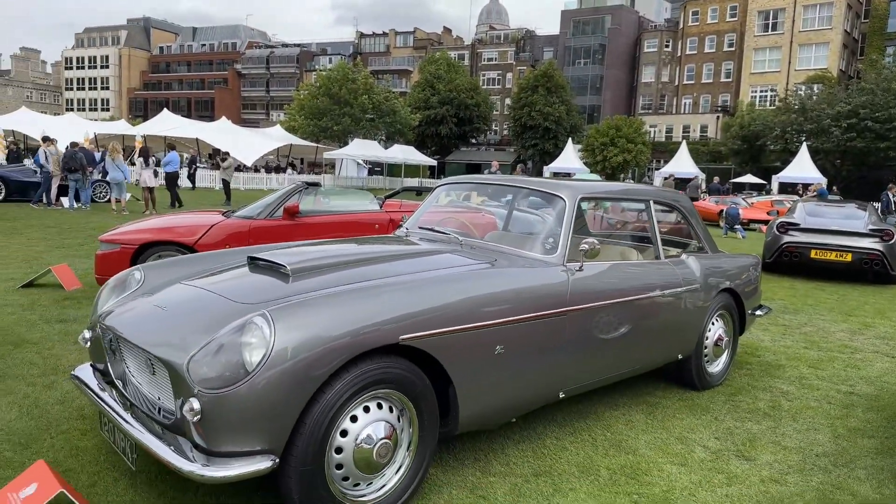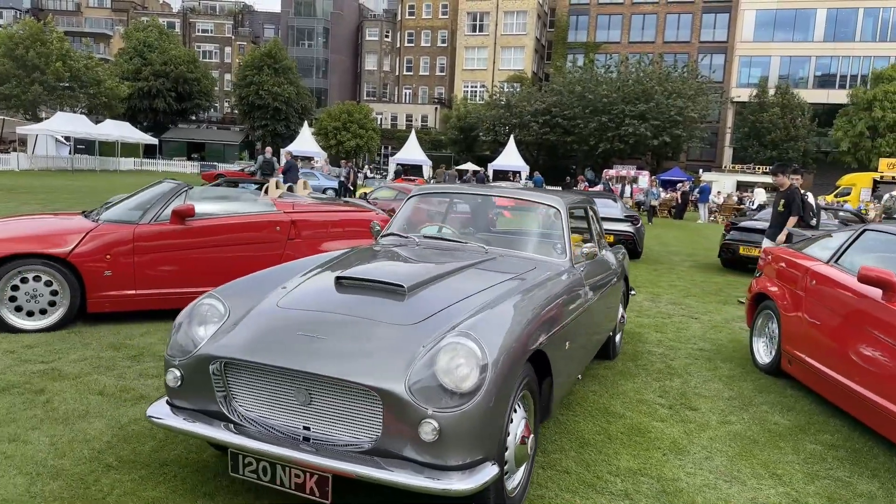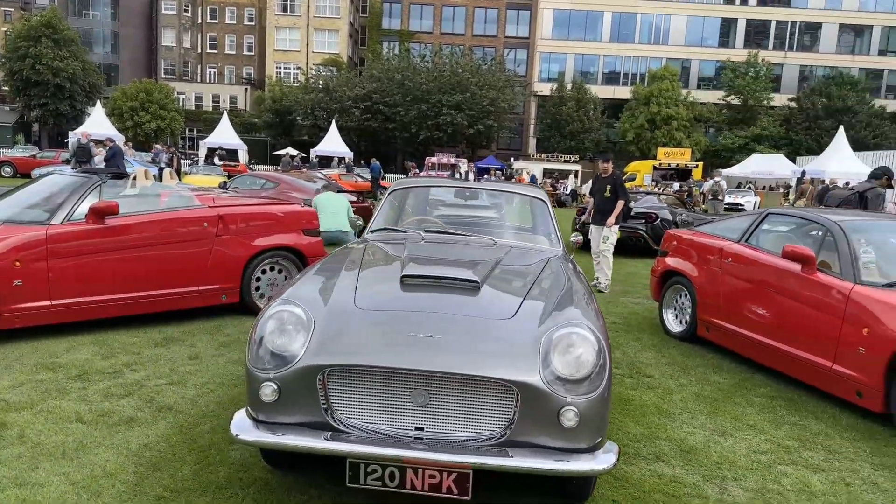Next to that we have a 1960 Bristol 408 Zagato.